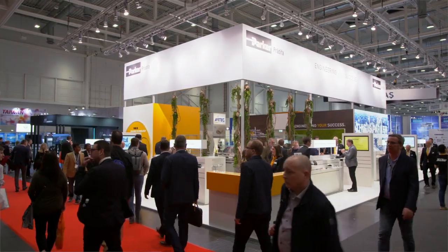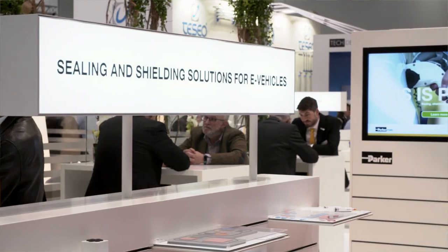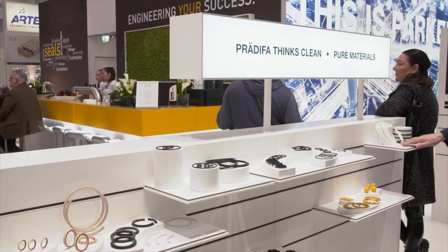Welcome to the Parker Predifa Trade Fair booth. We invite you to get a first-hand impression of our wide range of sealing solutions and materials engineering. We welcome here our major customers in our focused strategic markets like fluid power, e-mobility, and sensoric robotics — developing together with our guests the future of tomorrow's business.